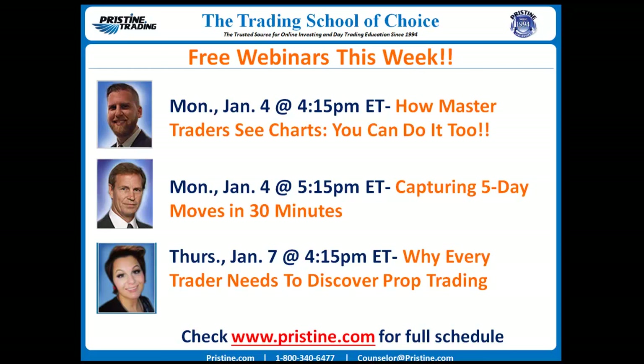You can see a sample of what we've got coming up this week — two starting on Monday January 4th, and another one Thursday January 7th. You can check the full schedule at www.pristine.com. We'd love to have you there and answer any questions that you have.